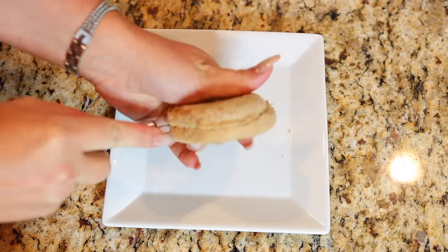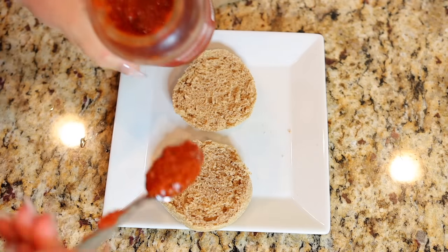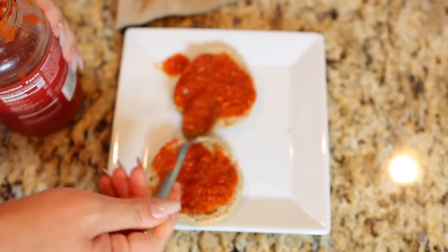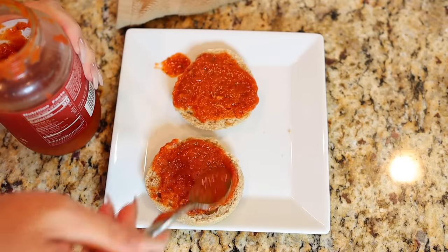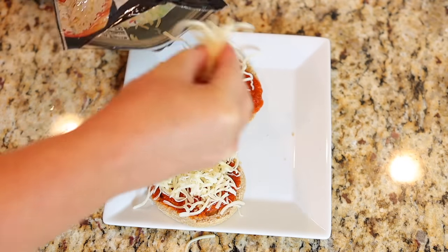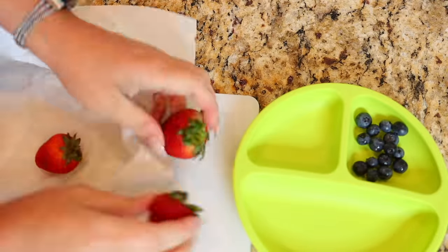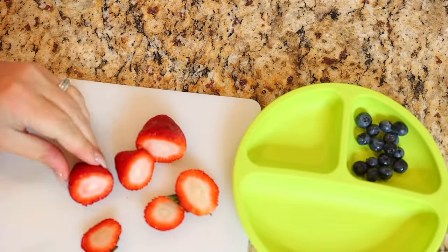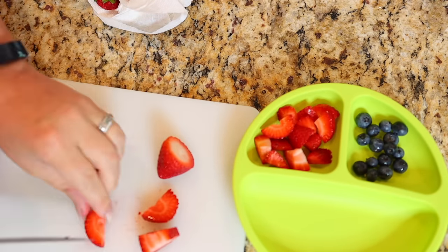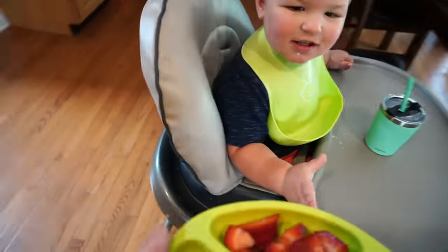Second on our lunch menu we have the incredibly easy pizza muffins. I'm just cutting a whole wheat English muffin in half and spreading some tomato, marinara, or pizza sauce onto the muffin. Top it with some shredded mozzarella and then pop it into the toaster oven or conventional oven for a few minutes until the cheese melts. I'm serving this with some berries today — I just washed and prepped some blueberries and strawberries while it cooked. Then I sliced the muffin into little strips before feeding it to Luke.